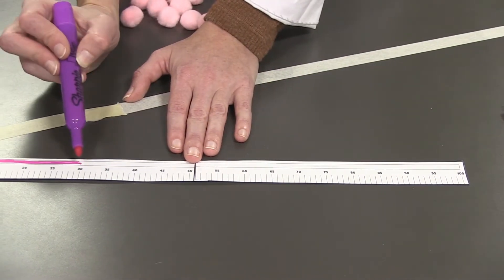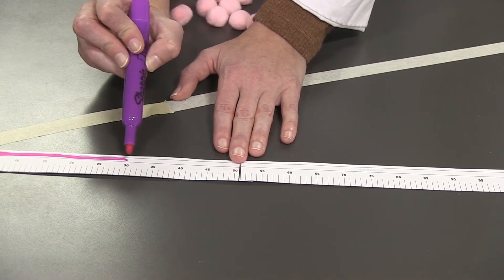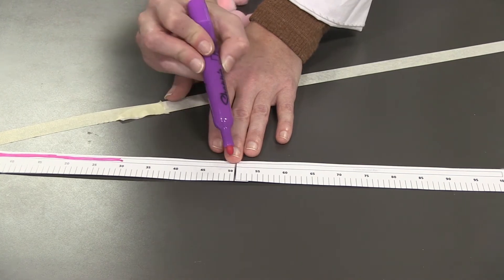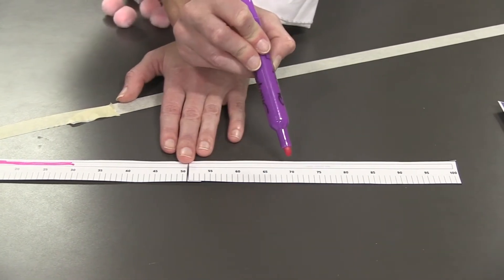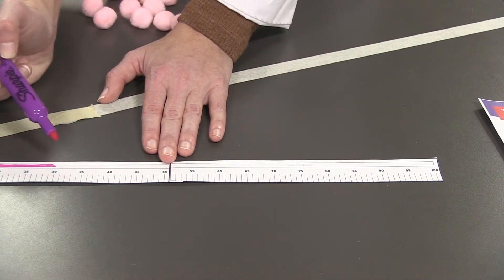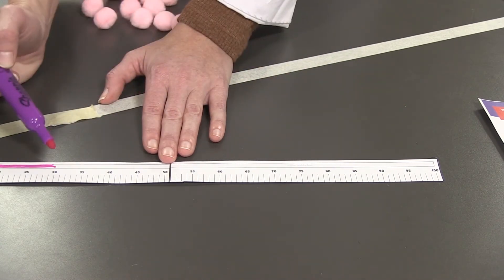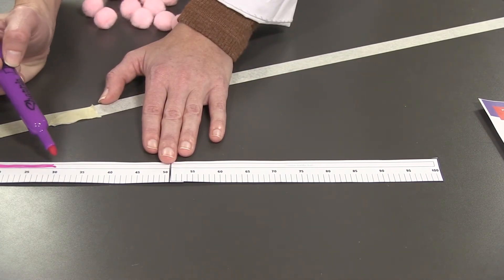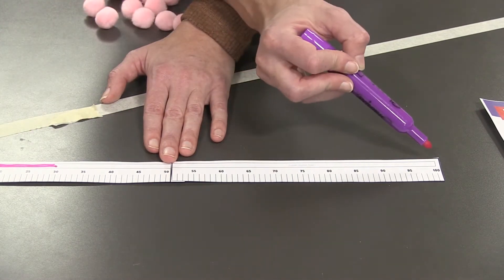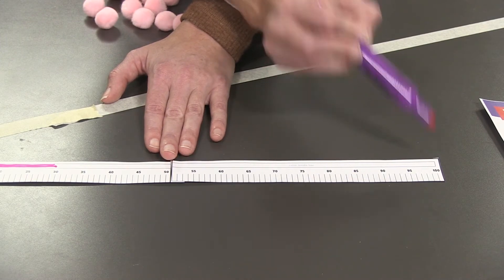We could also count by increments of 10 — that might be a little bit faster. Let's try that and see if we get the same number. Starting here as if this were zero: 10, 20, 30, 40, 50, 60, 70. We got the same number using skip counting, and it took a lot less time. So now that we've done our skip counting, we know that since we have 30 already captured, we need to count 70 more Centigurps to make sure we get all 100 captured.